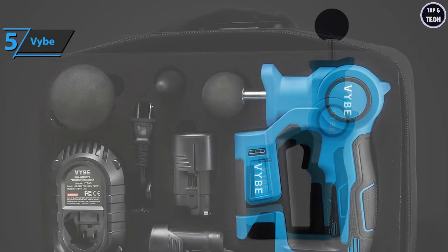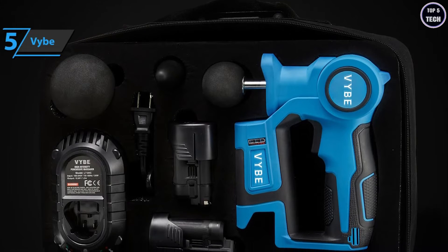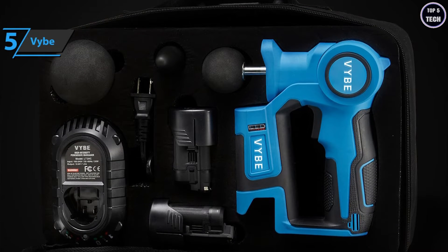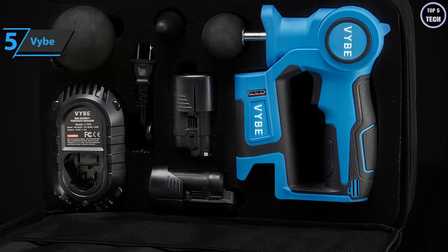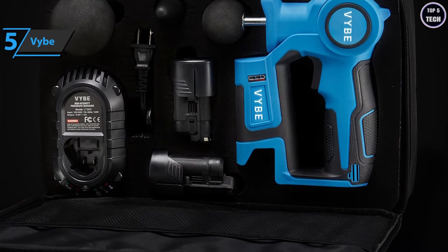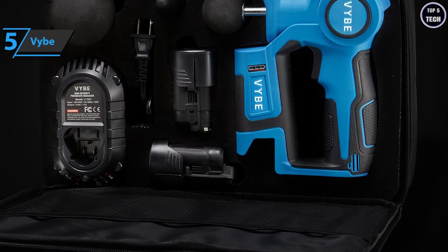The Vibe massage gun comes in blue, with dimensions of 14.96 by 9.96 by 3.27 inches, while it weighs 3.53 pounds. With that, we've rounded up all the important features and advantages of this best budget massage gun, so now we can move on to the next model.